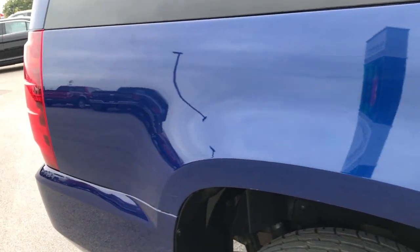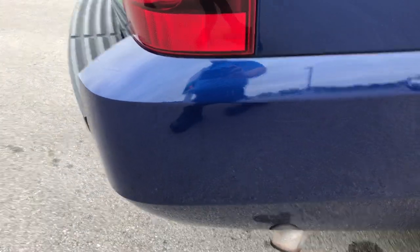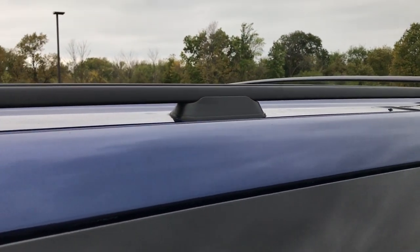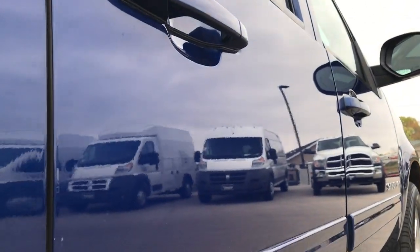We take these HD videos so if you are far away, or even if you're close by and you just cannot make the trip down but you're still interested in purchasing the vehicle, you can see the vehicle, hear the vehicle, and have confidence in what you're looking at before you even get here. We sell a lot of vehicles out of state, so have confidence that you're dealing with the right people and the right vehicle.